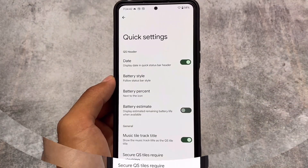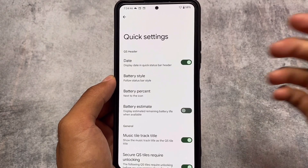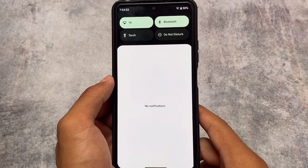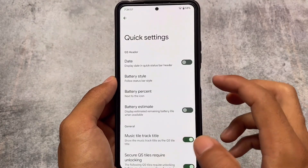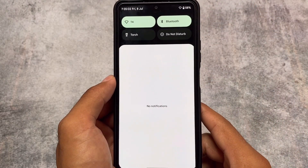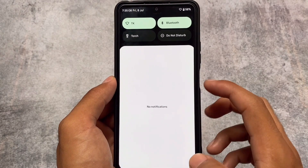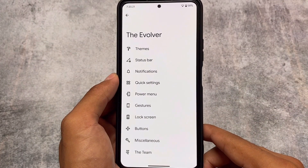Moving on to quick settings header customizations, you have the option to display the date in the quick settings bar header. When you swipe down, at the top left you have the time and clock. But if you enable this option called 'Display Date,' the quick settings header now includes both the date and day. This is helpful for users who find it useful on their device.